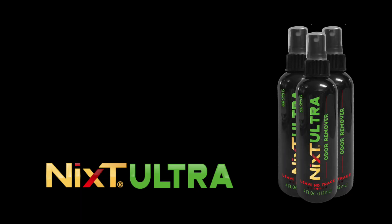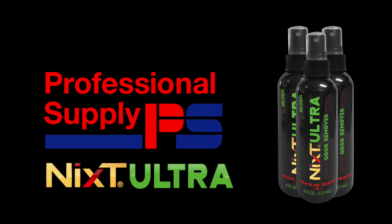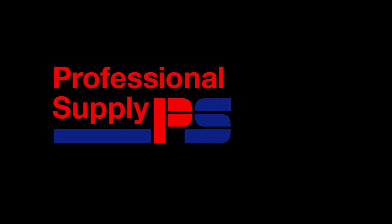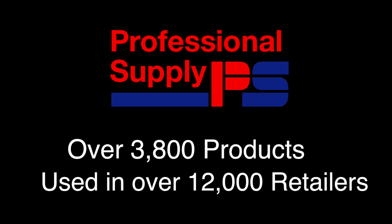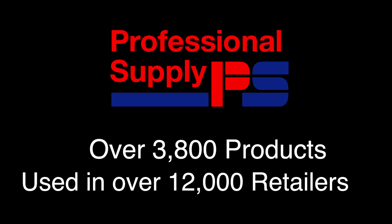NYX Ultra is a scientifically innovative retail odor remover distributed by a company you already trust. You likely use professional supply company cleaning products in your store already, so you can trust that NYX Ultra will satisfy your customers by delivering on its promise to completely remove negative odors.